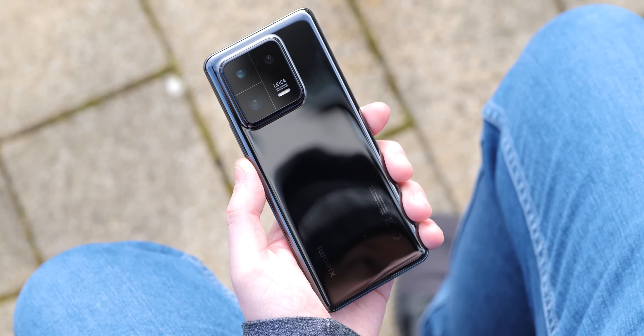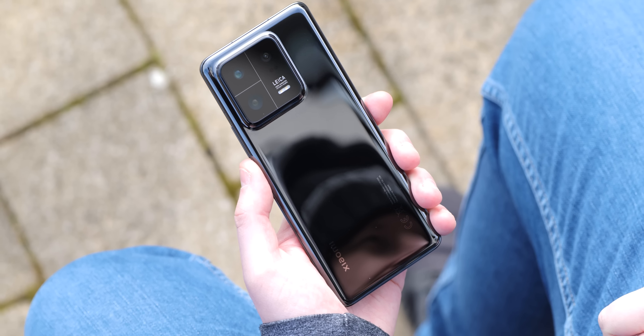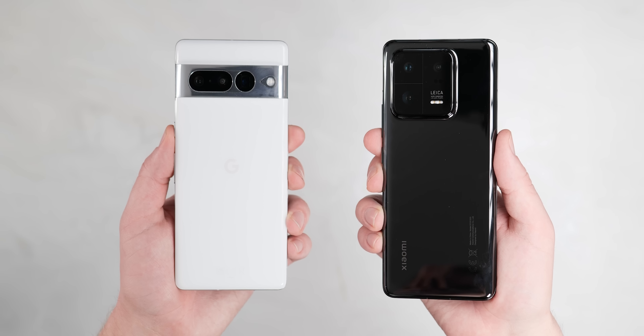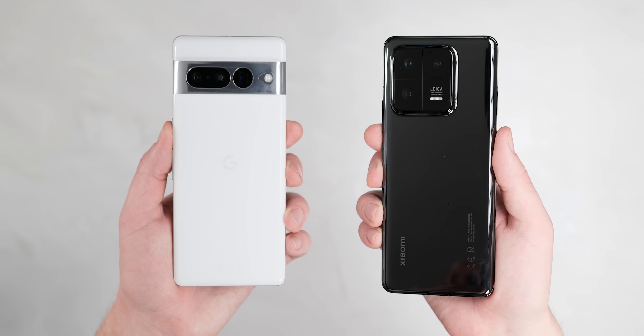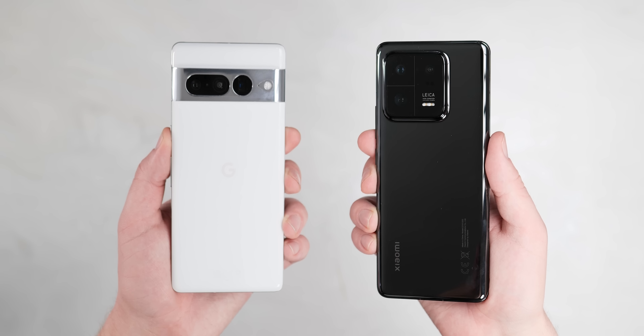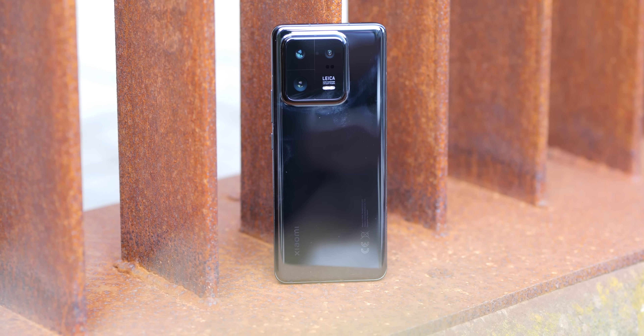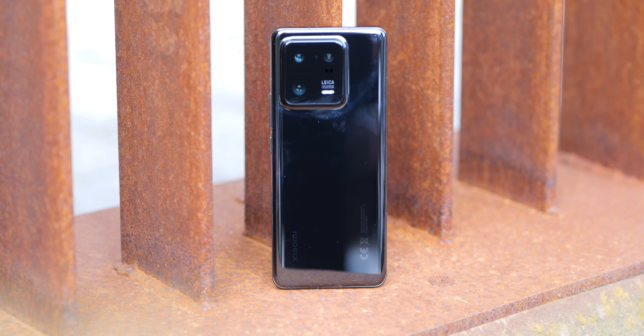The right phone for you still depends heavily upon where you live, and the same can be said of the Pixel Series as a whole, with both devices having limited markets in certain parts of the world. That said, at almost $450 less, the Pixel 7 Pro does make a strong case. For a spec-heavy tech fan, it's easy to see why the global Xiaomi 13 Pro might be a head-turner, or even a rival to the excellent Galaxy S23 Ultra. Which do you think is the better buy? Let me know in the comments below — until next time, this is Damien with 9to5Google, thanks for watching.